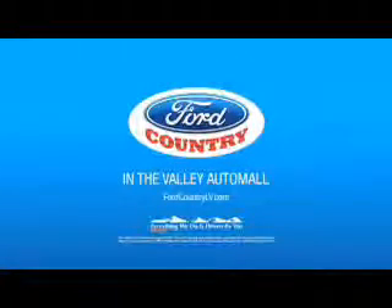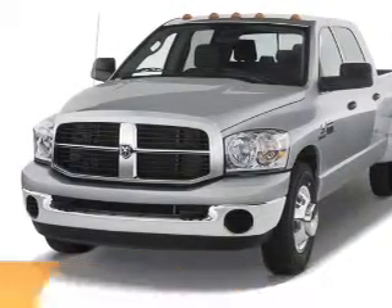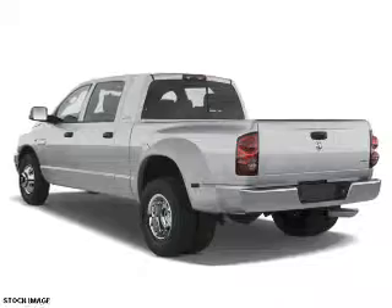Visit Ford Country in the Valley Auto Mall today. Presenting the 2009 Dodge Ram 3500. Grab life by the horns.